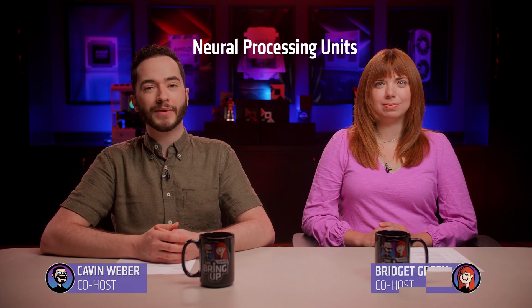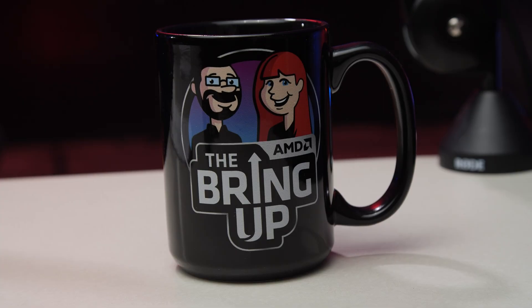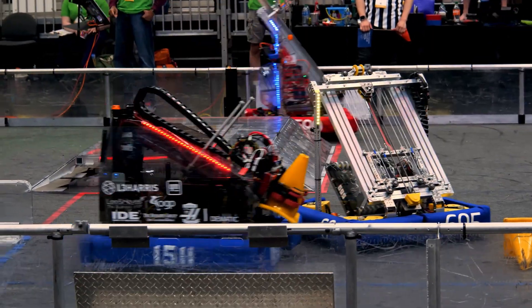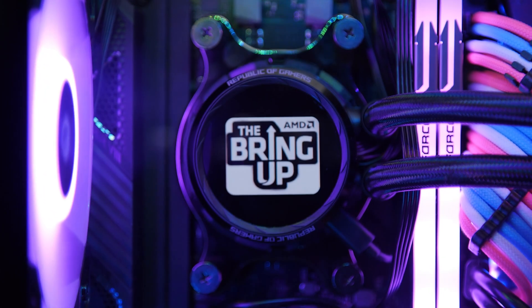I'm Bridget Green and I'm Kevin Weber, and on this episode we're bringing up neural processing units and doing some tabletop gaming. Roll for initiative! Is that anything? Yeah, it's pretty good. There's a lot of leads, Bridget. I heard you want to talk about technology. You don't have to twist my arm too hard on that topic. Bring up, Bridget. She's dead. You may not like it, but this is what peak performance looks like.